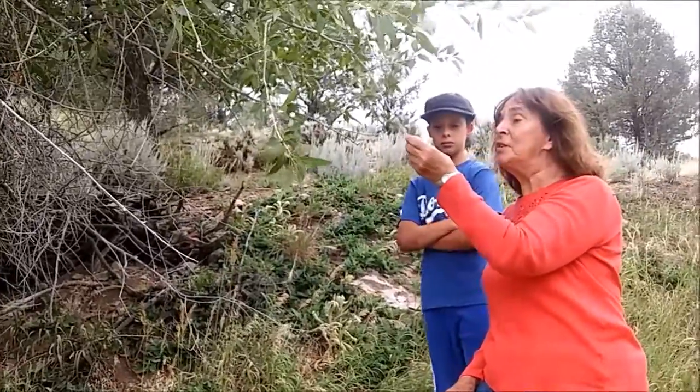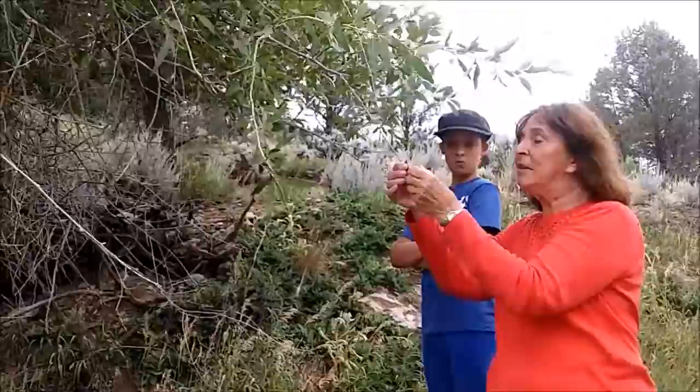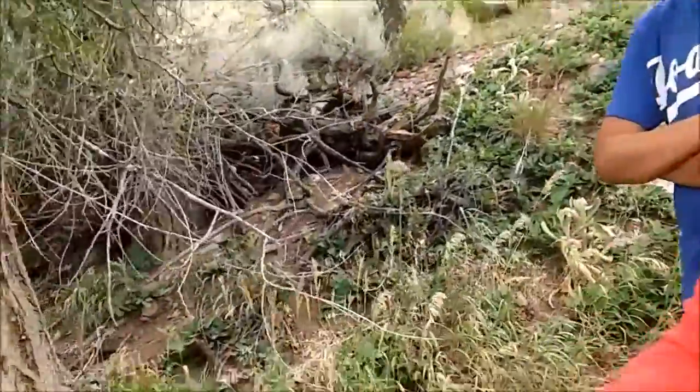If you look closely at the leaves, they have little serrated edges — if you can see that.